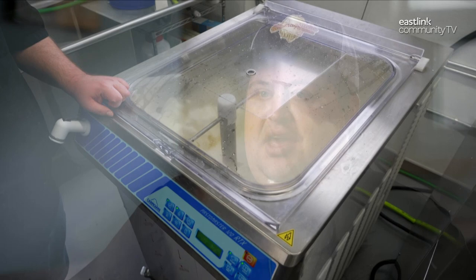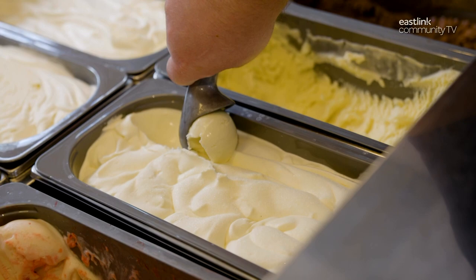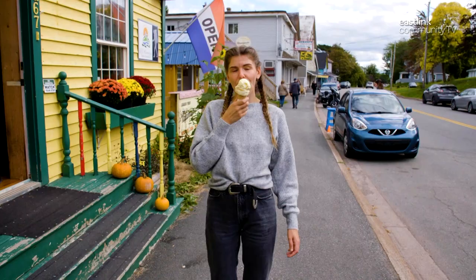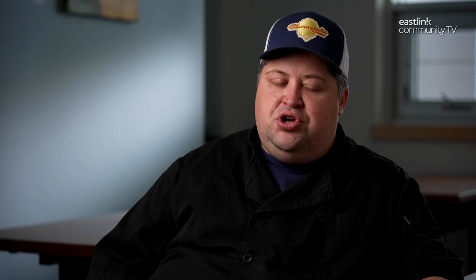I always loved ice cream as a kid growing up. My summers as a child were driving to Tatamagouche to the family cottage, and that always involved a stop at an ice cream shop along the way and on the way home. It's not summer without ice cream. I always loved to cook, but my career and most of my life has been spent in the investment industry. I stumbled upon making ice cream while cooking at home for a dinner party, and really loved it — it was fantastic. In 2019, I started down the road of getting ready to launch an ice cream business in Tatamagouche.